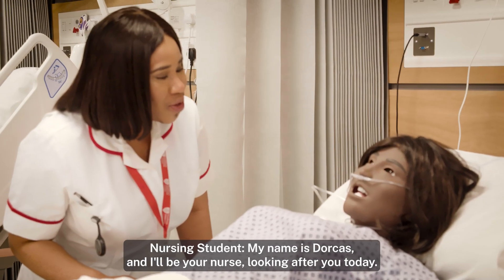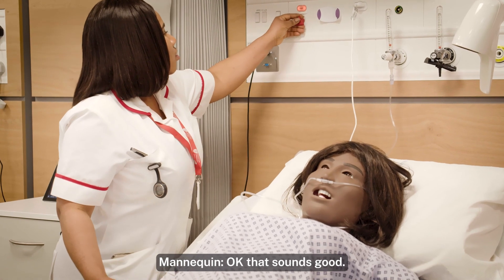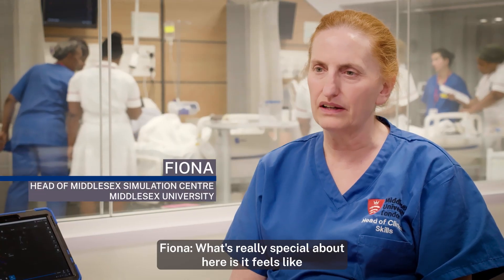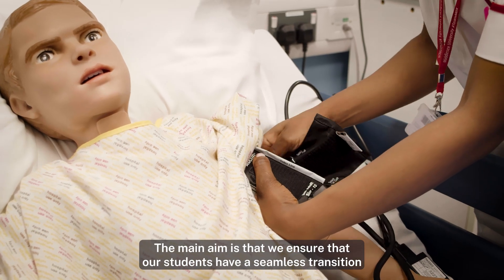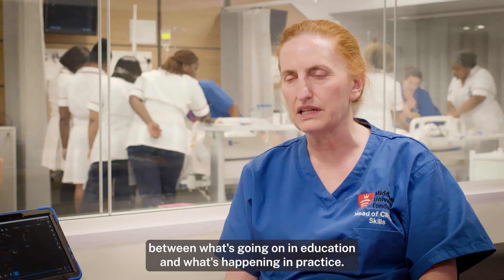My name is Dawkers and I'll be your nurse looking after you today. What's really special about here is it feels like we're in a real clinical environment. The main aim is that we ensure that our students have a seamless transition between what's going on in education and what's happening in practice.